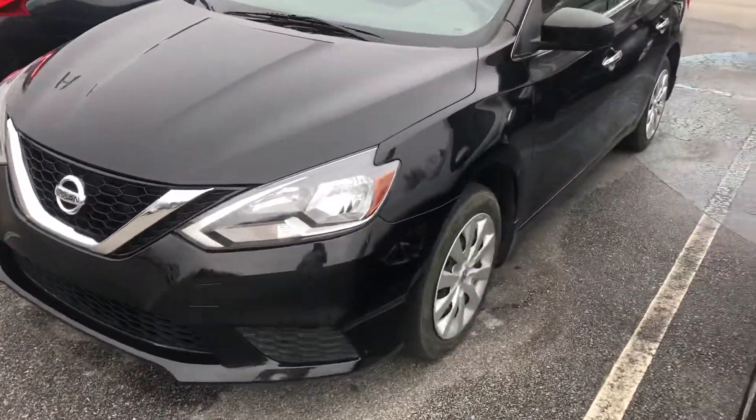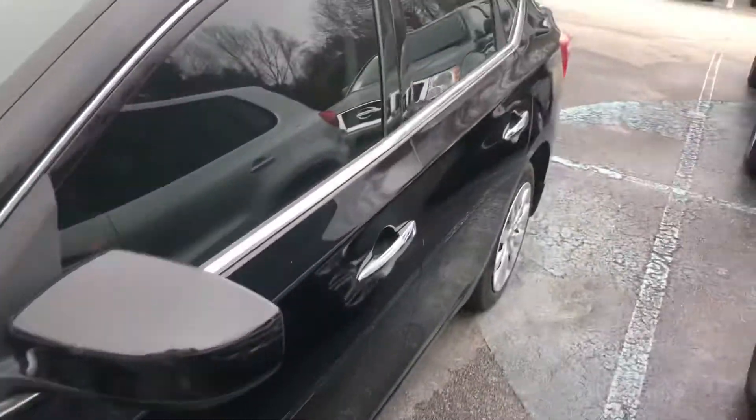Starting off here in the front, you can see it's in great condition. The driver's side tires look great as well as the driver's side of the vehicle.